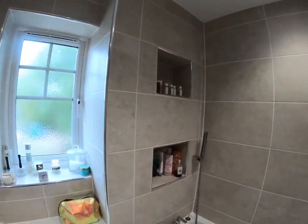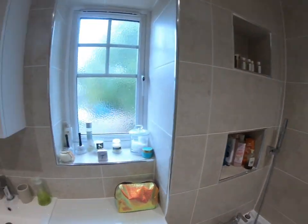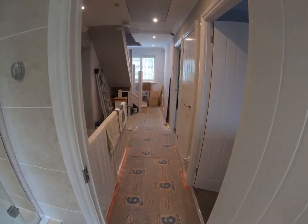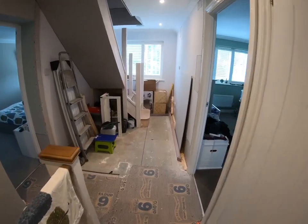I did this one a while ago. For the last few months I've been doing a loft conversion at home which has taken up most of my time, so we're going to have a look at the ensuite that I put up there which I've finished recently. Still a little bit of a work site as you can see.